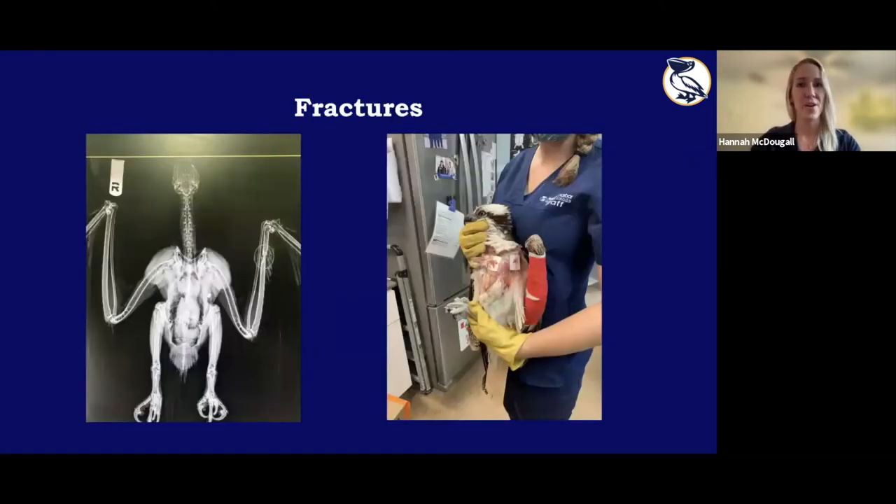Depending on findings, there are lots of different treatments for different ailments. This osprey came in with a fractured ulna and fractured radius — and if you look closely at the X-ray, it also has a bullet in its body. This bird was shot with two bullets, but thankfully brought in almost right after it happened. Because the bone was well aligned, we did a figure-eight wrap, which stabilizes the radius and ulna to the humerus. Slowly the bone will start to make a callus and then heal.